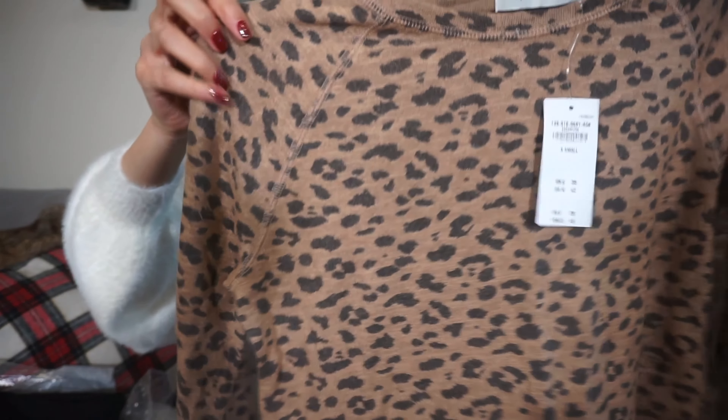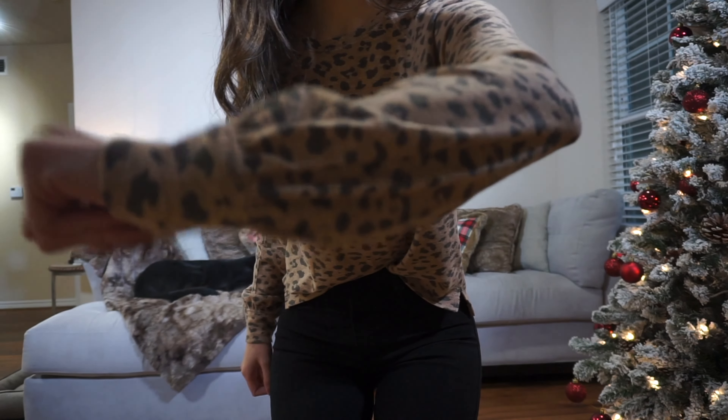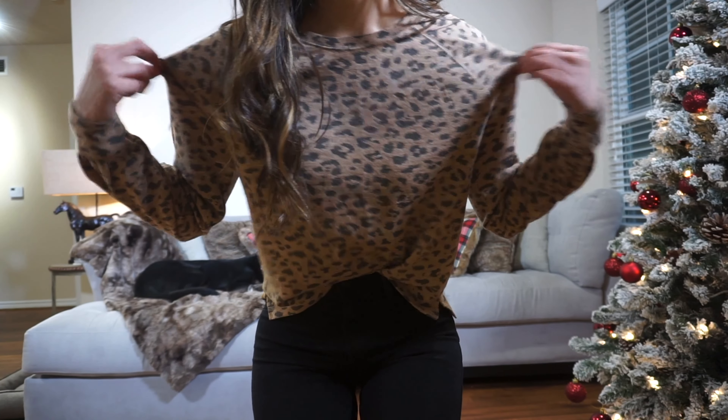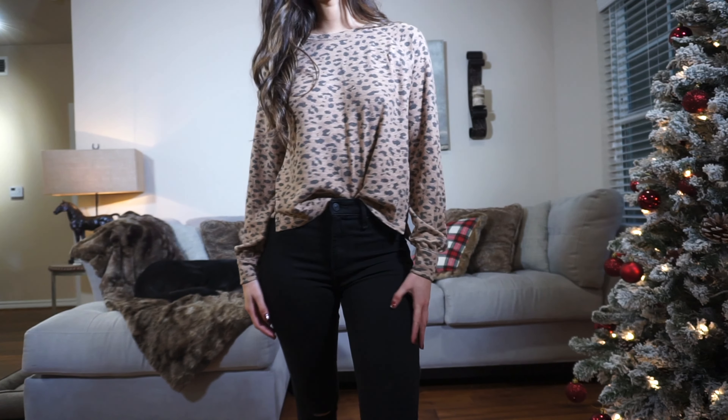I also picked up this item from the Cozies or Soft and Cozy line. It kind of looks like pajamas to me, but I'm not wearing Abercrombie items to sleep — I pay good money for them. It's just a long-sleeve top with a cute little print, which I like, and it's very very soft. It would look cute with jeans and some booties or sneakers. I think I got it for a pretty good price — it may have been on clearance.